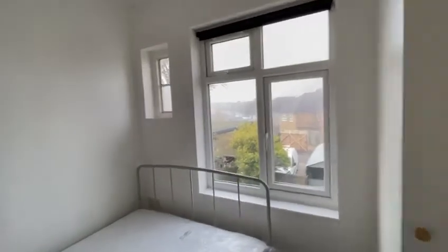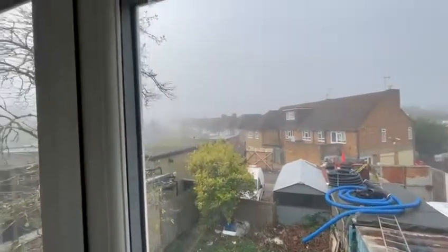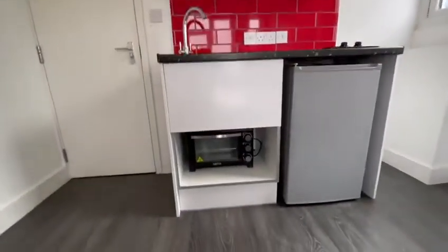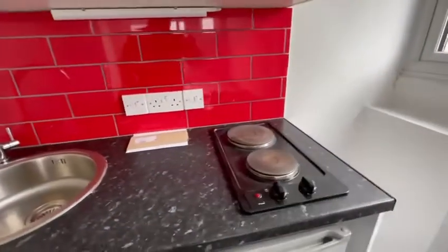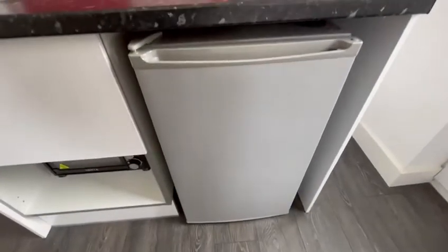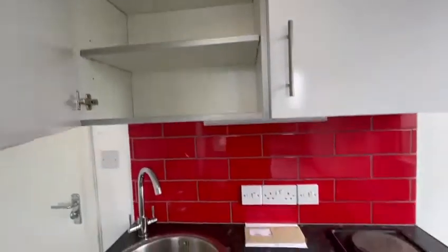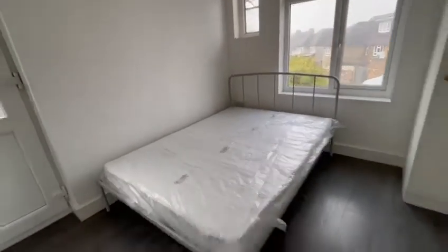This double room comes fully furnished. We've got double glazed windows, a small kitchenette with an oven, sink, hot plate with two hobs and a fridge. There's also some unit space and a double bed with mattress.